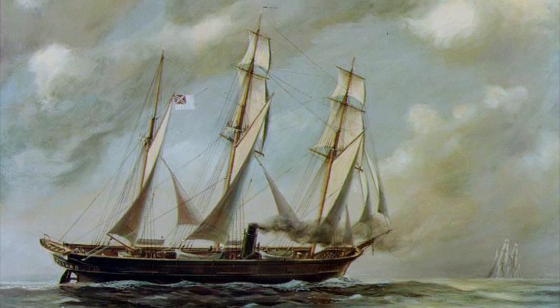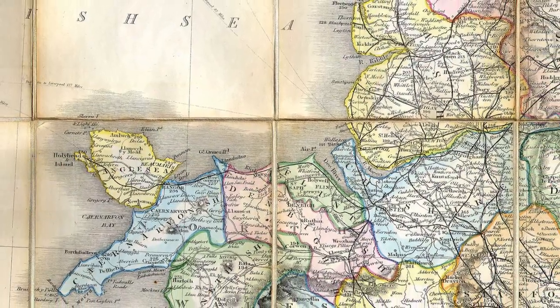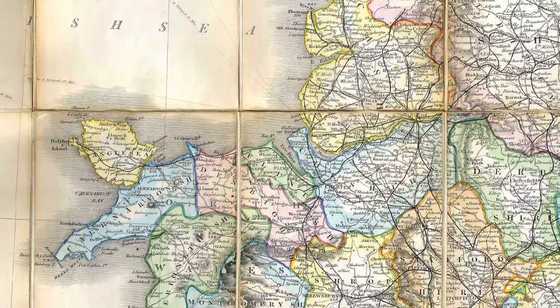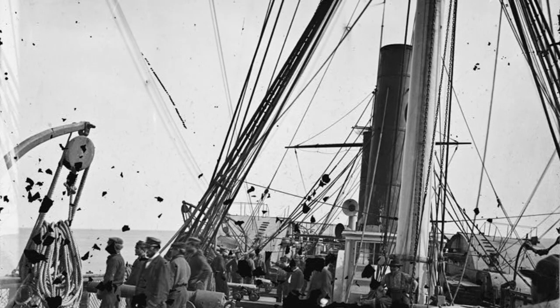The Alabama was built in England and completed on July 29, 1862. Although England was a neutral nation, they could build warships as long as the cannons were not put on board until after she was in international waters. The Alabama was a sailing ship, but also had a steam engine which she could use when necessary.